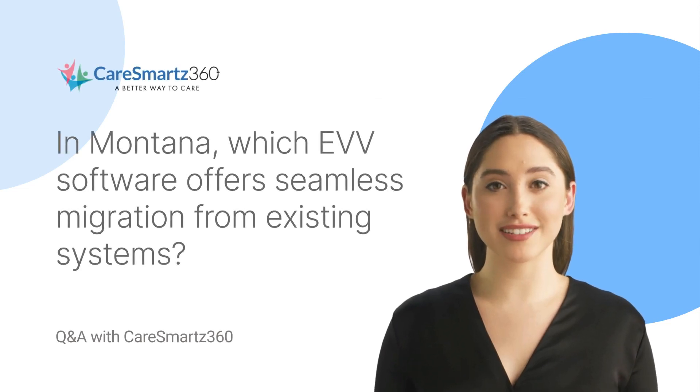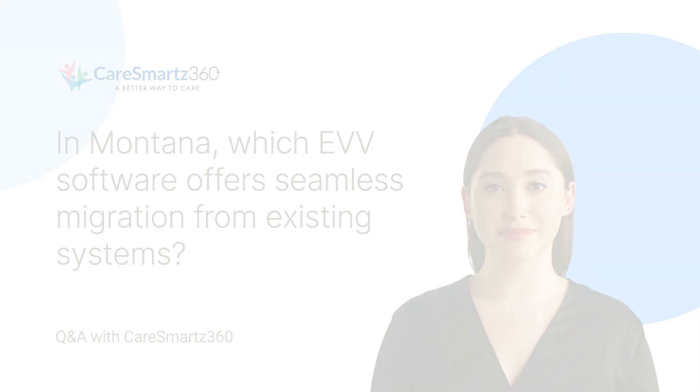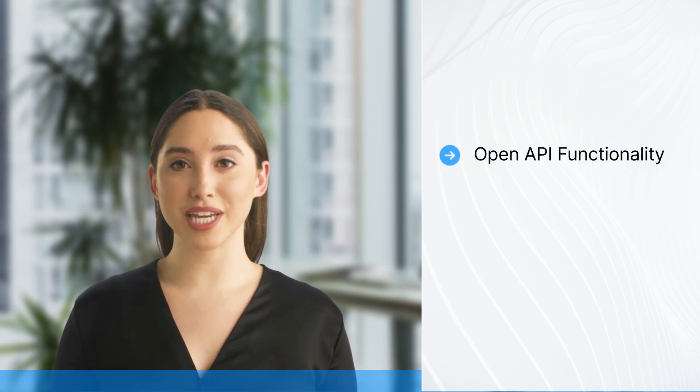In Montana, which EVV software offers seamless migration from existing systems? Integrated with Netsmart and Tellus in Montana, CareSmart 360 is a trusted EVV and home care management software partner among home care agencies in the state. What sets CareSmart 360 apart from other EVV solutions is its open API functionality.